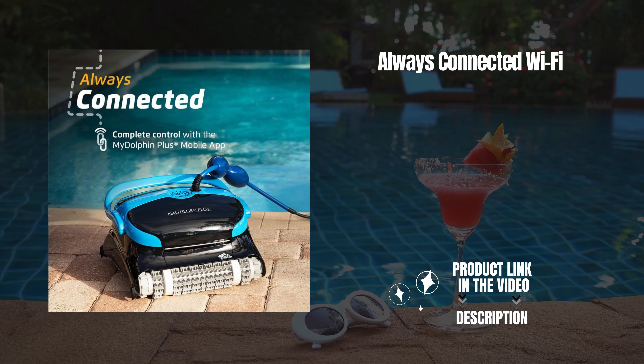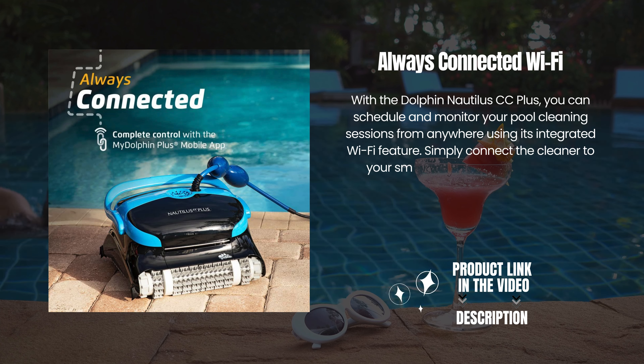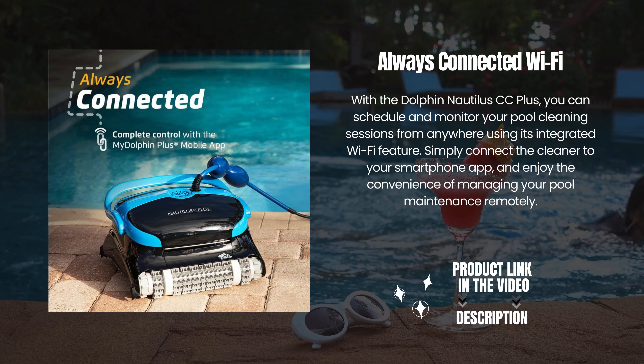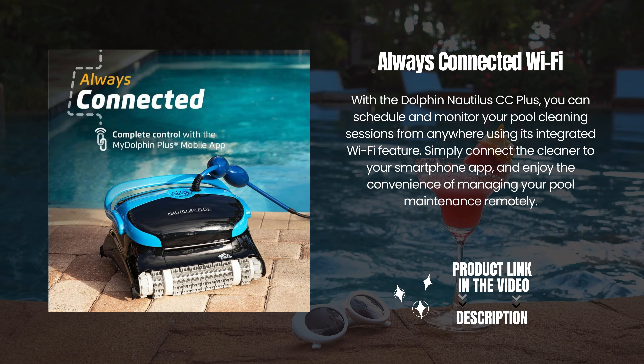Always connected Wi-Fi. With the Dolphin Nautilus CC+, you can schedule and monitor your pool cleaning sessions from anywhere using its integrated Wi-Fi feature. Simply connect the cleaner to your smartphone app and enjoy the convenience of managing your pool maintenance remotely.